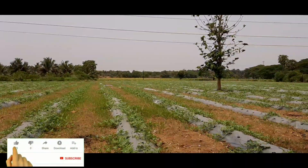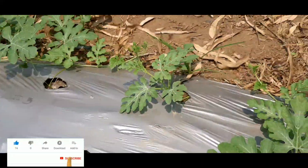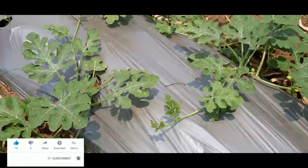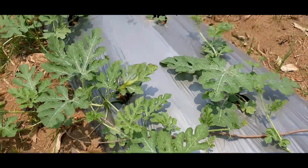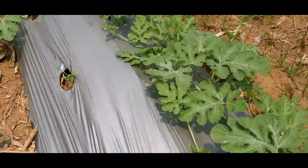Hi friends, welcome to our channel Farmer Geeks. Today we are going to tell you about plastic mulch film in agriculture — how to get higher yield and better returns on investments. Find out more about plastic mulch film.